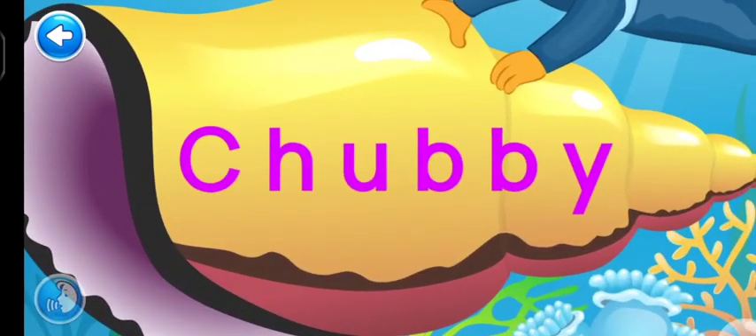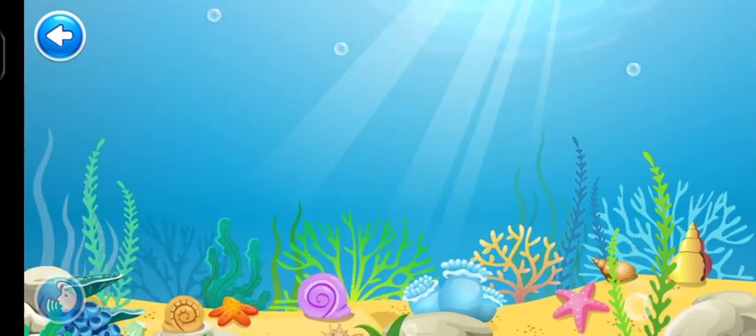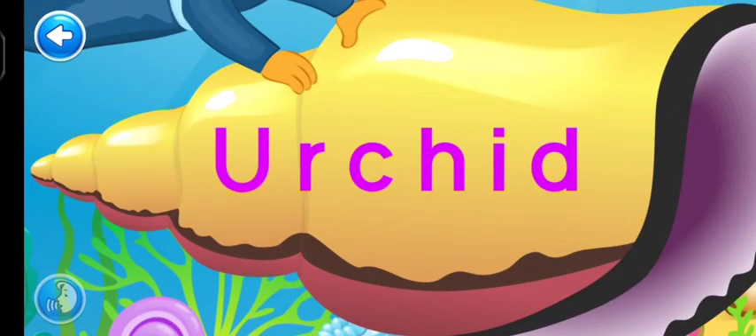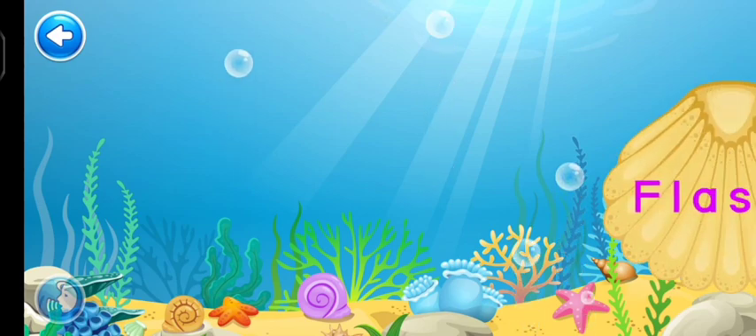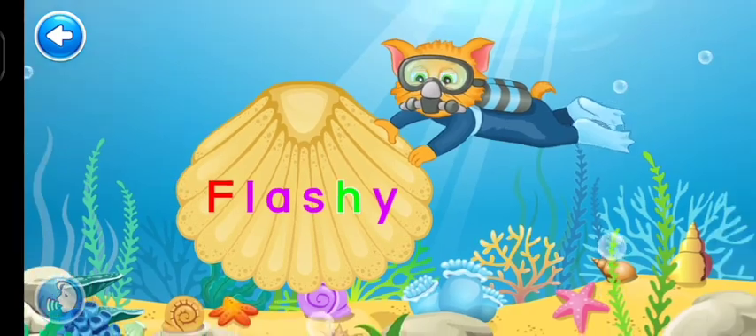Go ahead and find the letter H. Superb! Again — go ahead and find the letter H. Oh yeah! And once more — go ahead. You found F! Great job!